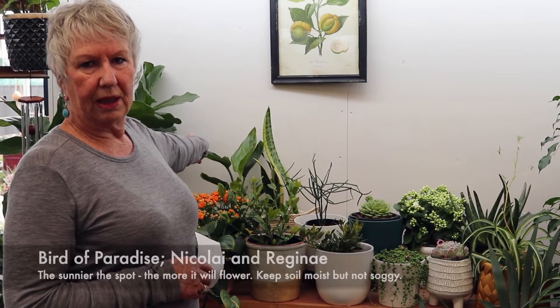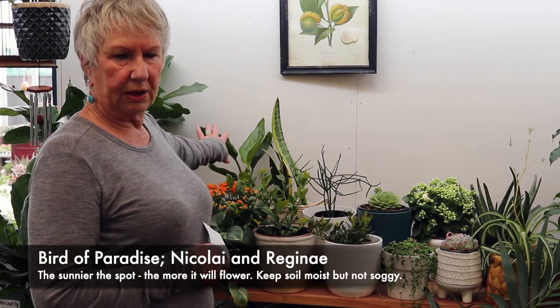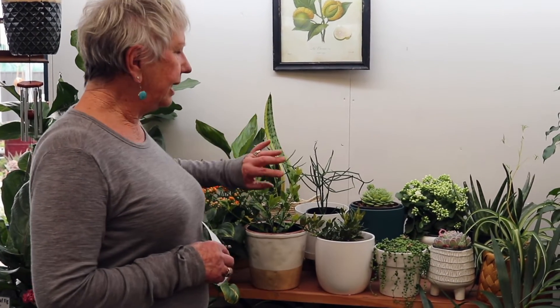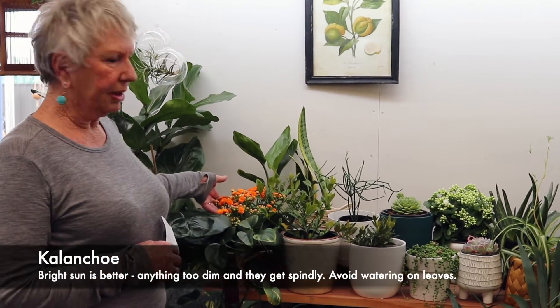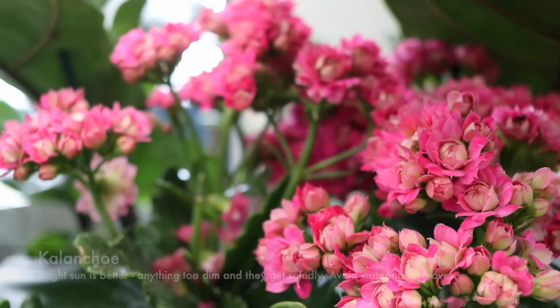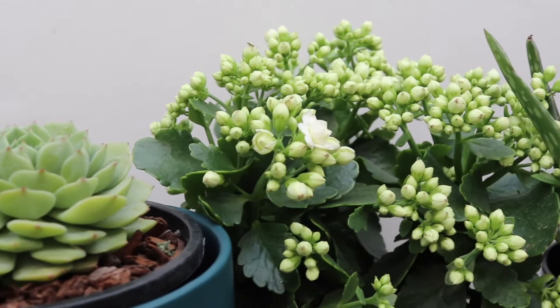Strelitzia — bird of paradise — the tall Nicolai, the shorter Reginae, all fine with direct sun. So it's mainly succulent types. Also kalanchoes — they flower and flower, fabulous. They come in lots of beautiful colours, the pinks, the oranges and the whites. Lovely.